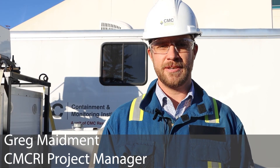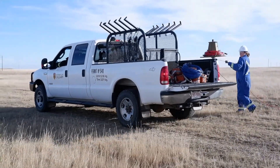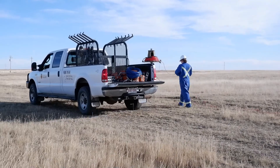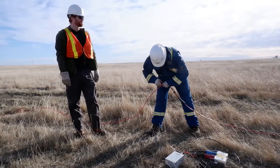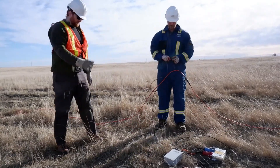Hi, my name is Greg Maidman from CMCE Research Institutes. We're out here laying out a 2D line so that we can do some time-lapse seismic in an attempt to see where the edge of our CO2 plume is as it grows. We're hoping that through time we'll be able to see the edge progress through our reservoir of interest.